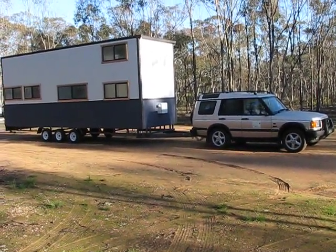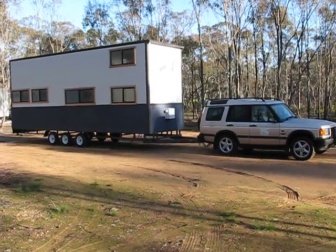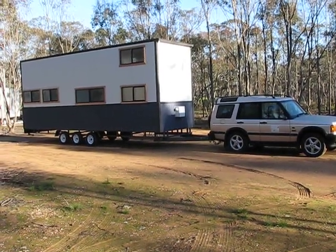G'day, it's Steve from Off The Grid and Oz Tiny House and Trailers. Just with our latest, as usual, doing a small video of our latest build going out. Actually delivering this one to Ballarat ourselves today.